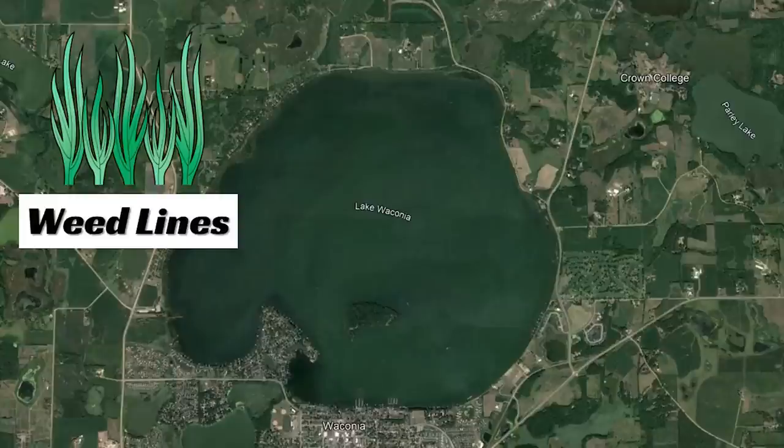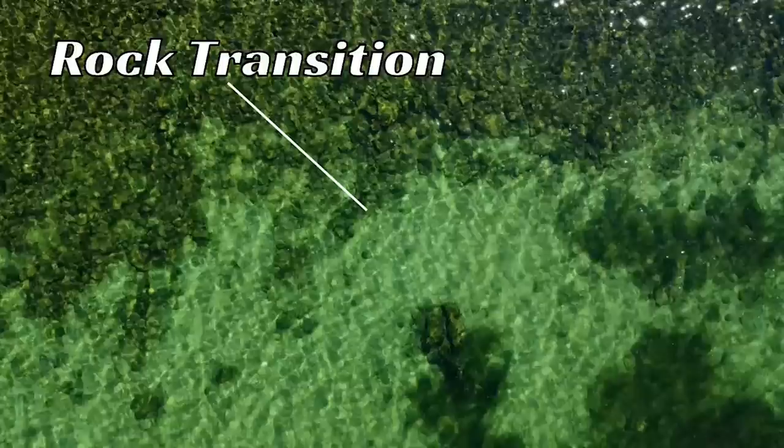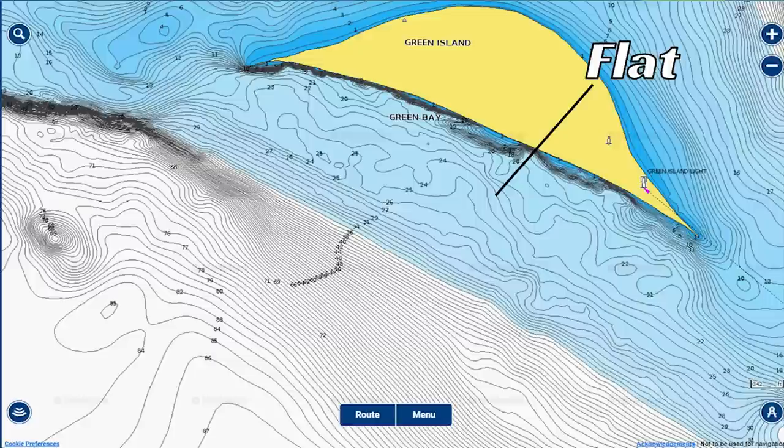They move out onto deeper flats and to the break lines off those flats — you're talking about 8 to 14 feet of water. A lot of times it depends on where the weed line is. If the outside weed line is at 8 feet, that's where they'll be. If you're on a lake with 17-foot-deep weed lines, that's where they'll be. But many fish in northern natural lakes stay relatively shallow year round. One of my favorite places to fish, especially this time of year, are rock transitions on those flats.